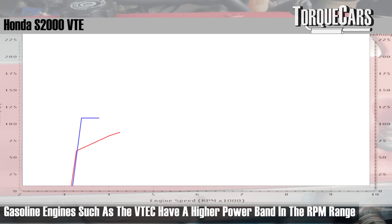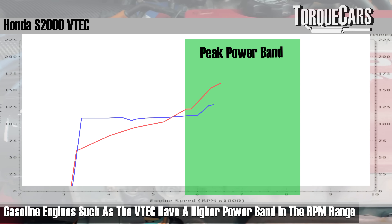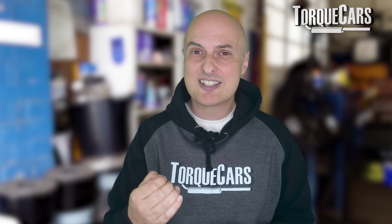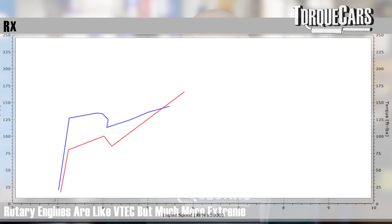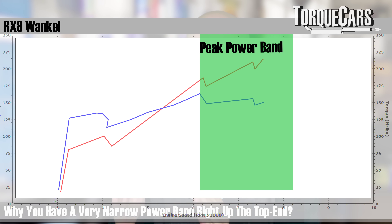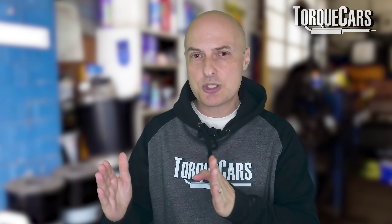Take a gasoline engine like the VTEC — very high revving. You'll notice the usable power band is much higher up in the RPM range, so ideally you want to be exploiting that when accelerating. If you had a rotary engine, it's like the VTEC but much more extreme — the RPM redline is so much higher, and it's very torque-shy at low RPM. You have a very narrow power band right at the top end of the rev range.